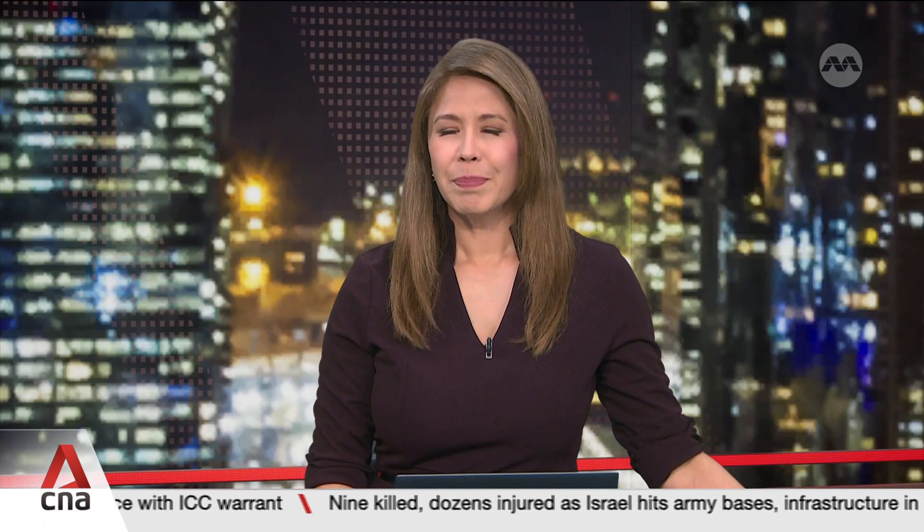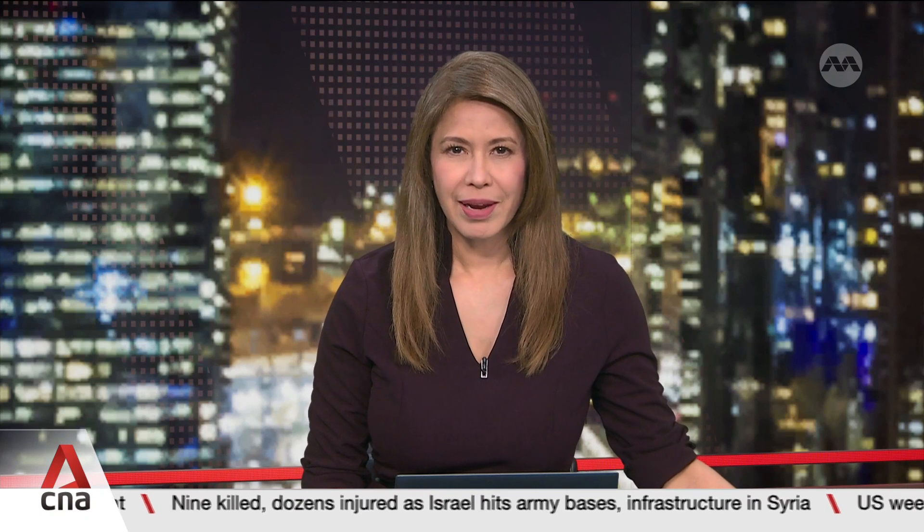A new cancer treatment that uses ultrasound and bubbles is set to go on trial later this year. The National Cancer Center at the National University Cancer Institute in Singapore will start with a first group of 40 patients for the novel treatment known as histotripsy.